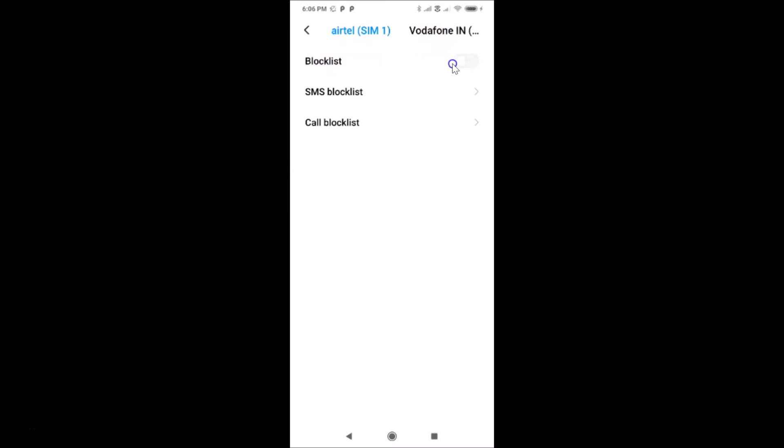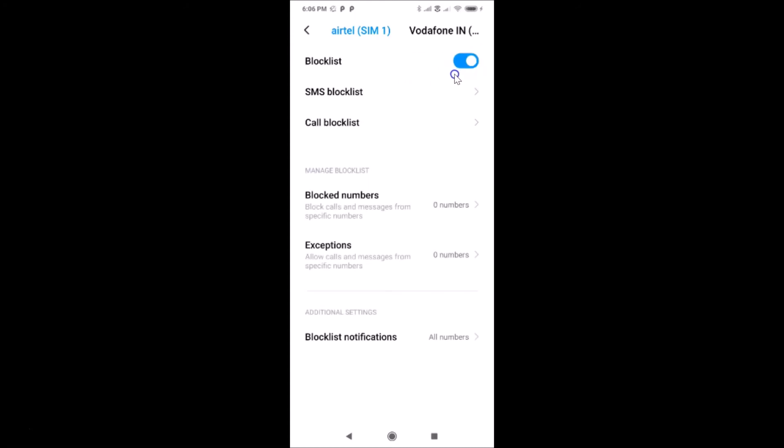Here we have the block list with a toggle next to it — currently it's off. Just tap on this toggle to enable it. You can see it's now enabled.